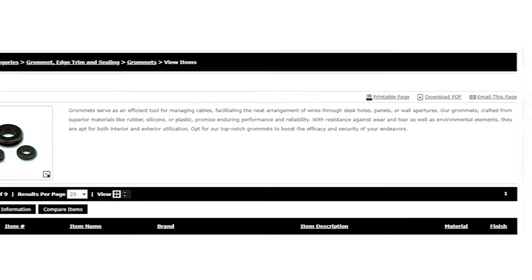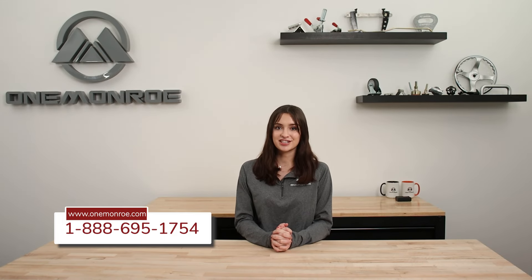Here at One Monroe, we stock a large selection of grommets in many different sizes and materials for all different applications. To find out more, be sure to reach out to one of our sales engineers.